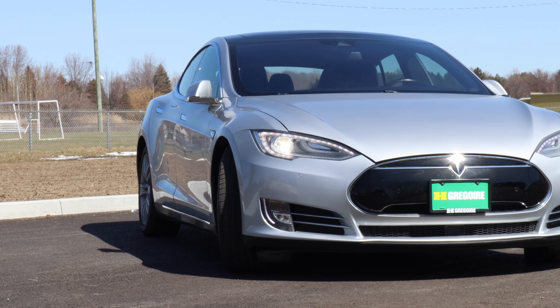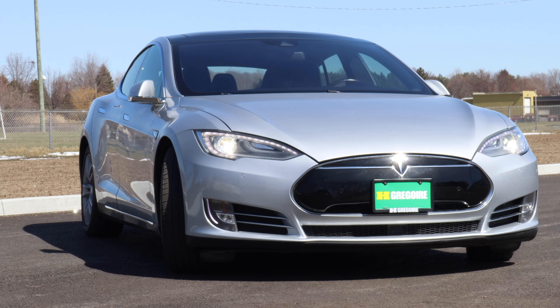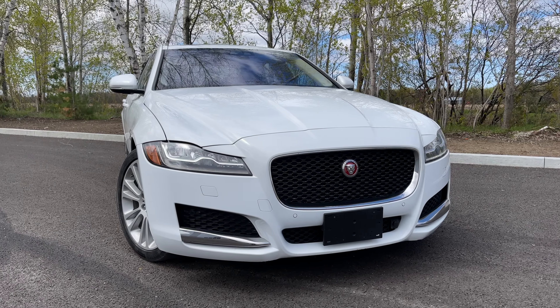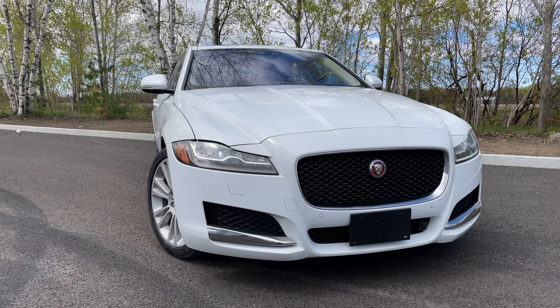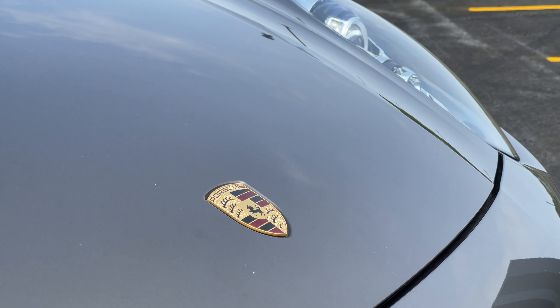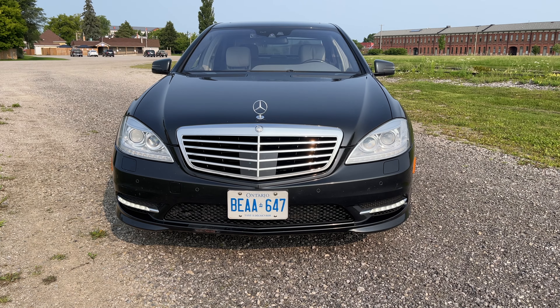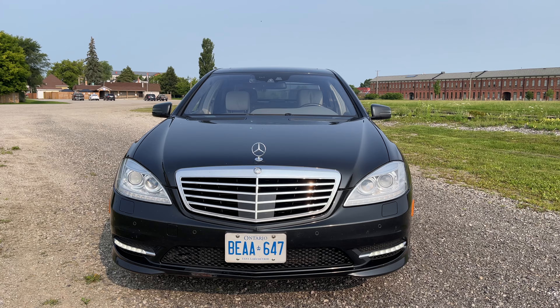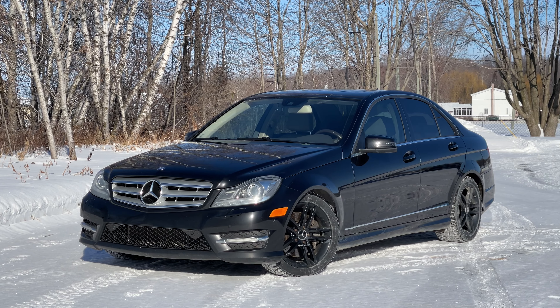Congratulations! You've cracked the code and you're now the proud owner of your first used luxury car. Enjoy the luxurious ride and the envy of your friends. Make sure to let us know what you purchased and if this video helped. Thanks for watching and don't forget to subscribe to PRN Test Drive for more exciting automotive content, both new and classic cars. Until next time, take care!